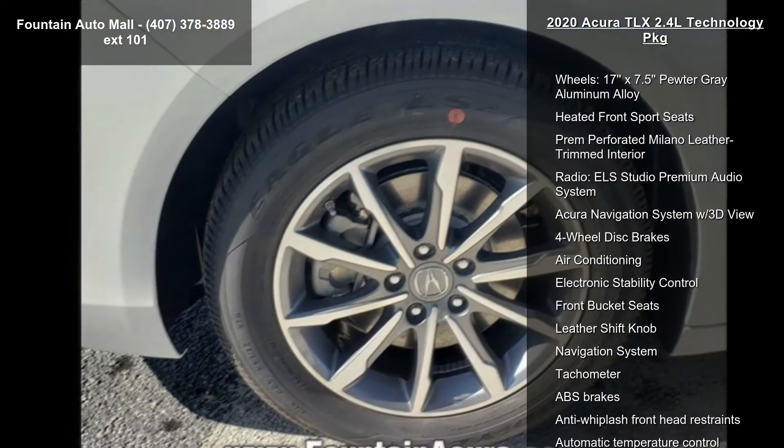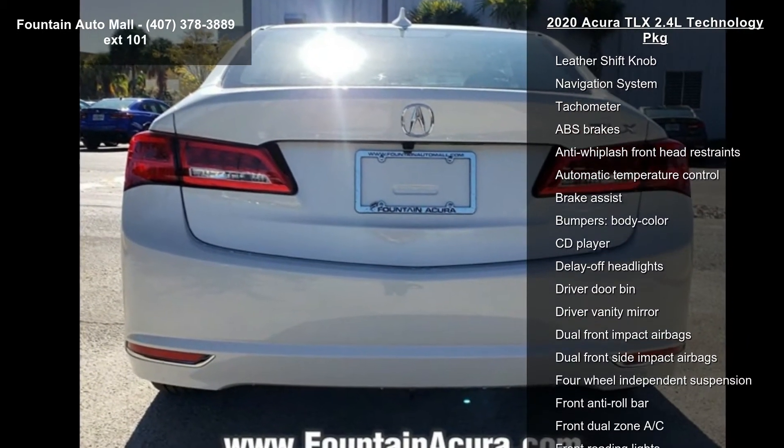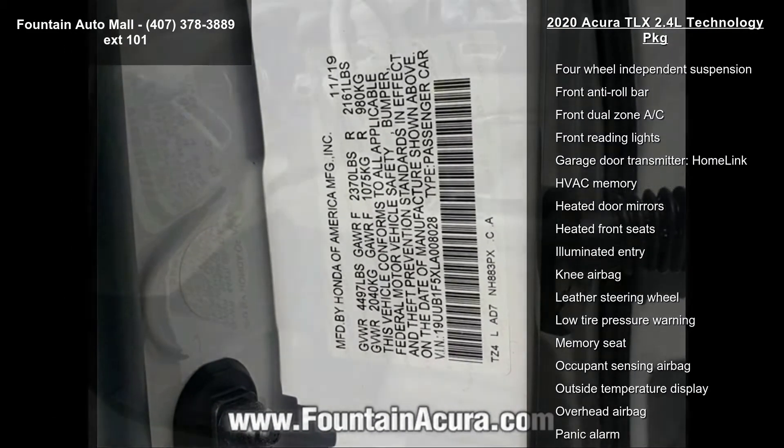17X 7.5 Pewter Grey Aluminum Alloy wheels, Heated Front Sport Seats, Premium Perforated Milano Leather Trim Interior, and ELA Studio Premium Audio System.